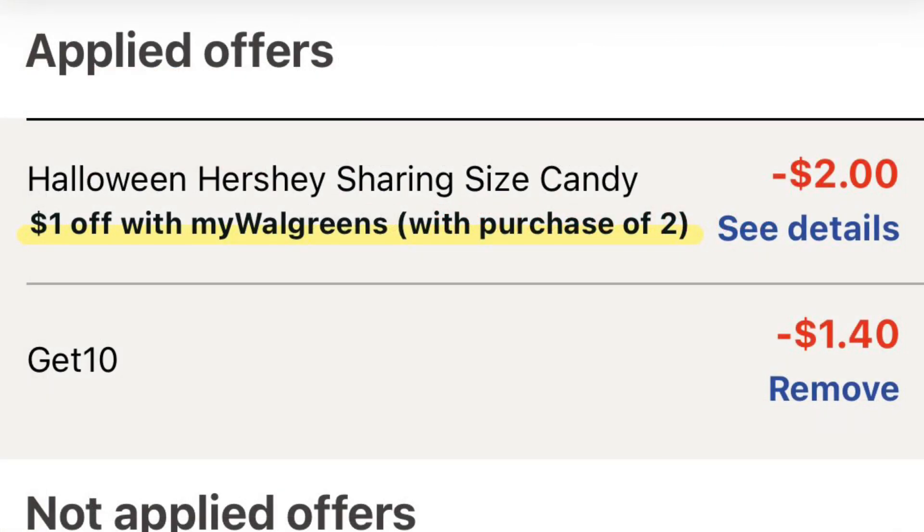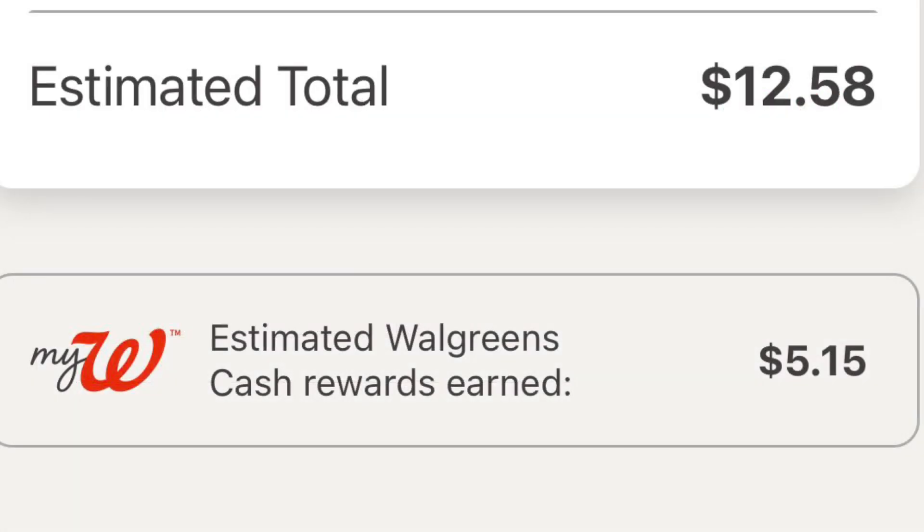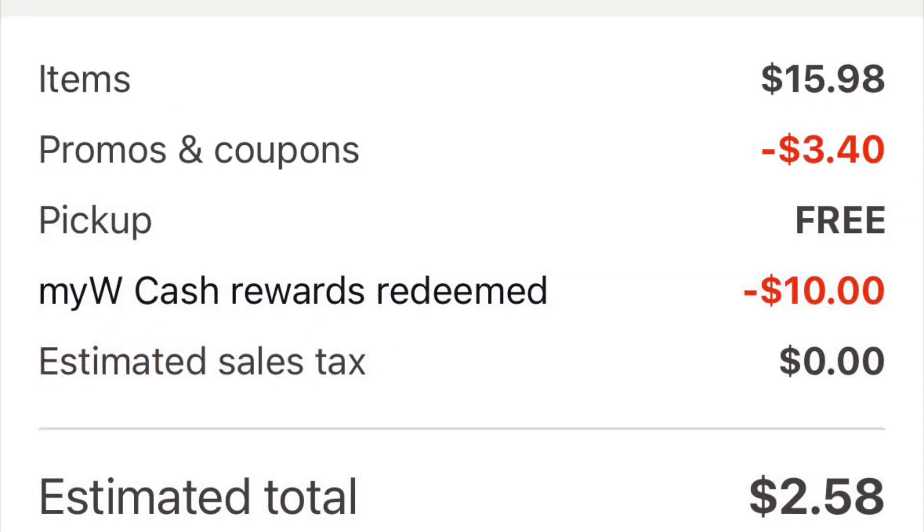I also used the code GET10 — you can also try the code TREAT10. There's also that two dollars coming off from the My Walgreens offer we clipped in the very beginning, so that drops our price down to $12.58 for all of them. We're going to get back five dollars and fifteen cents in Walgreens cash. I went ahead and used $10 in Walgreens cash and paid two dollars with my debit card.